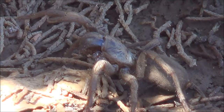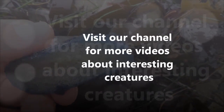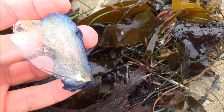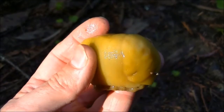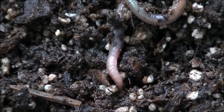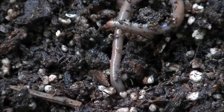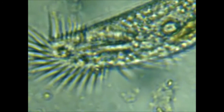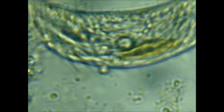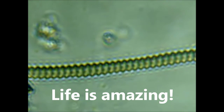Watch this episode: Tarantula vs. Lizard. I'll see you next time.